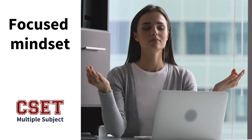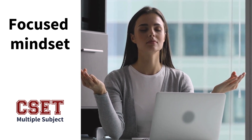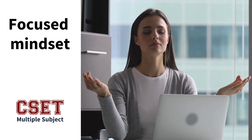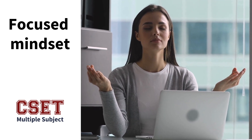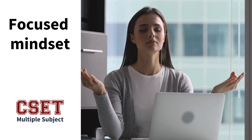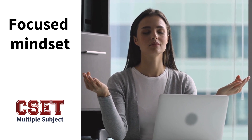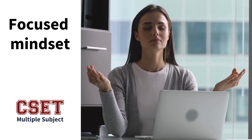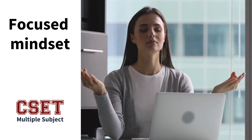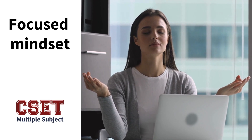First, when arriving to the testing center, or opening up if you are taking this at home or online, remember to approach the exam with a focused mindset. Walk into your exam without the ego, just knowing that you've taken the time, you've read the study guide, you've taken the practice test, you've done what you can in the time that you have, and now it's time to pass the exam. Walk in there ready to pass, not ready to take it — ready to pass.